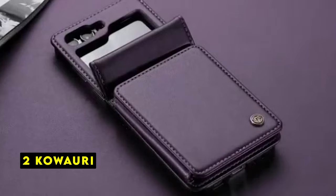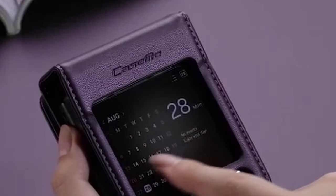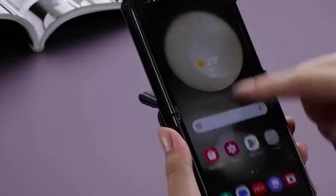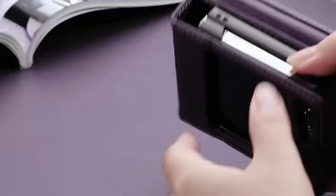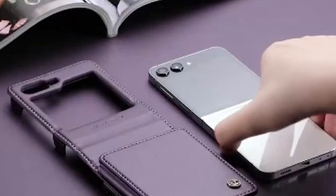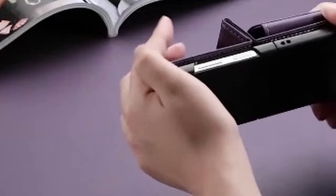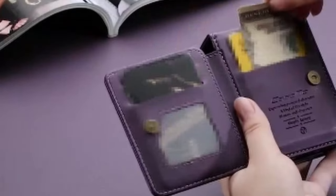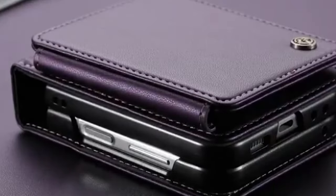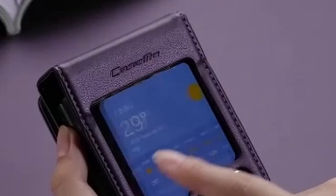At number 2 is KOWORI. The KOWORI wallet case offers a practical solution for carrying essentials while protecting your Galaxy Z Flip 6. The RFID blocking feature is a valuable addition for safeguarding personal information. The case's compact design is a plus, making it easy to carry around. The initial build quality seems decent. Overall, it's a functional option for those seeking a wallet case without added bulk.